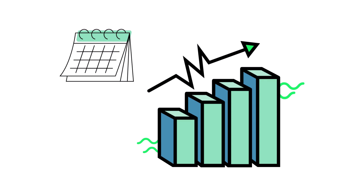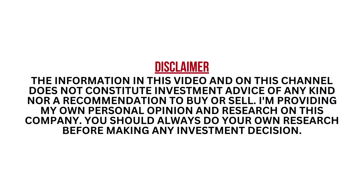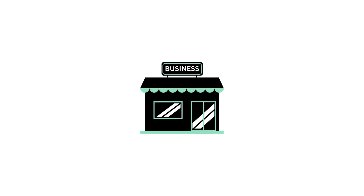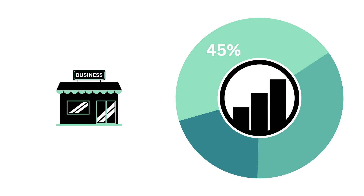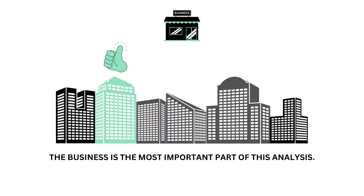I want to stress that this analysis is meant for long-term investors. I encourage you to pause this video anytime so you can better understand the numbers. Let's look at the company's business. The business factor accounts for 45% of the analysis and is the most important part. Everything else should be secondary when it comes to investing long-term.